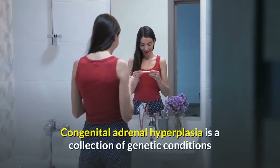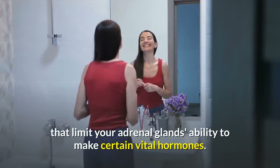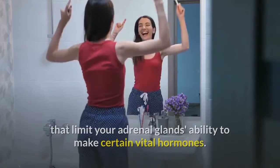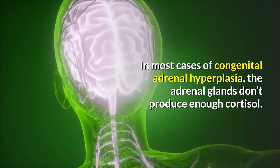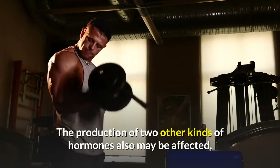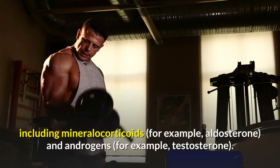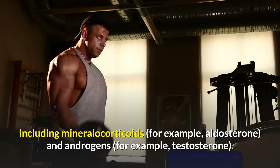Congenital adrenal hyperplasia is a collection of genetic conditions that limit your adrenal glands' ability to make certain vital hormones. In most cases, the adrenal glands don't produce enough cortisol. The production of two other kinds of hormones may also be affected, including mineralocorticoids and androgens.